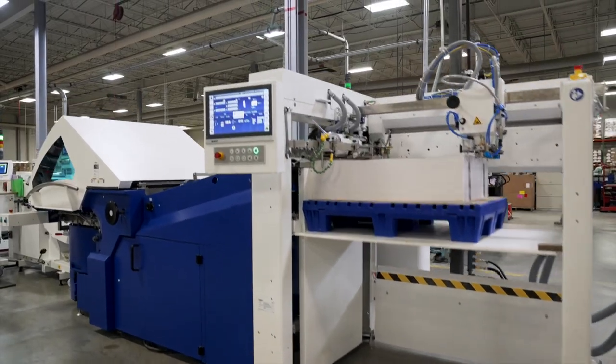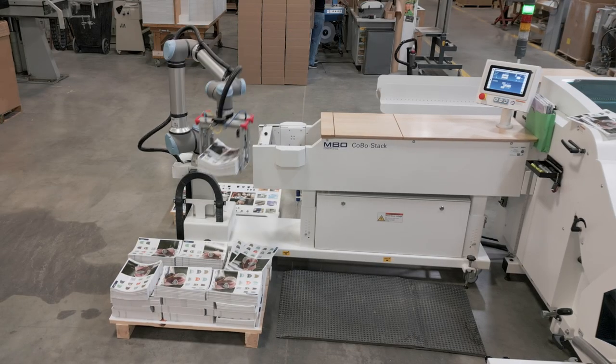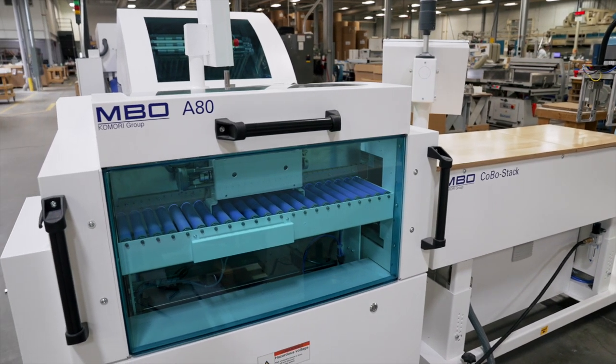The MBO folder — they sent in a trainer that was real knowledgeable. He'd been with the company quite a while, and that really changed the game as far as getting that working well in conjunction with the folder.